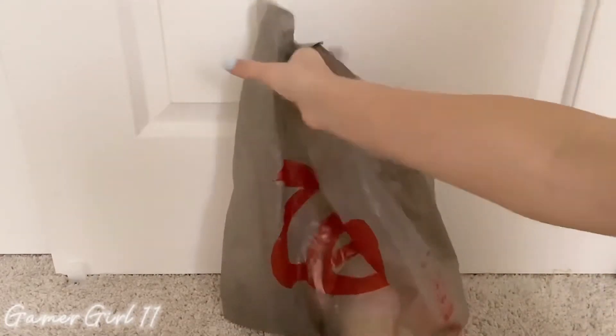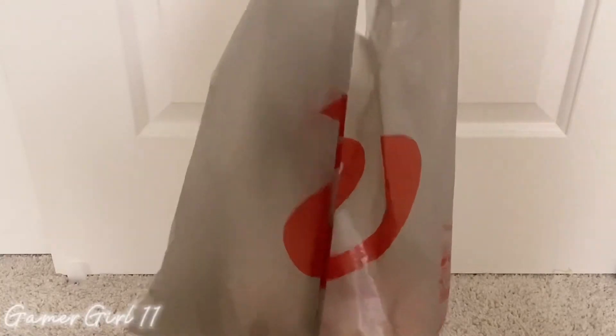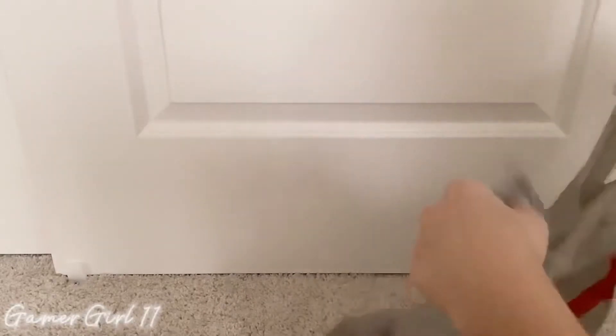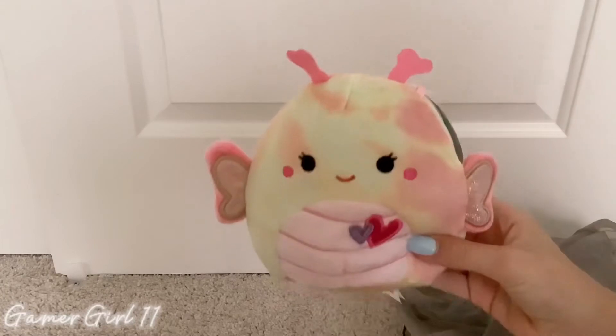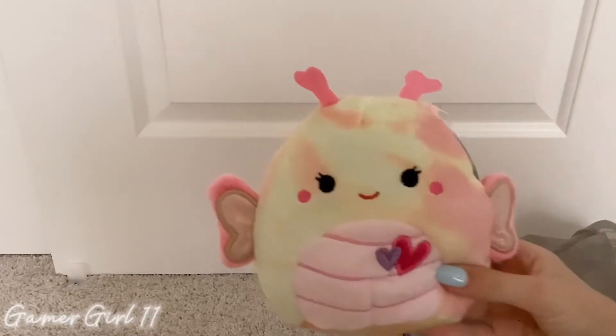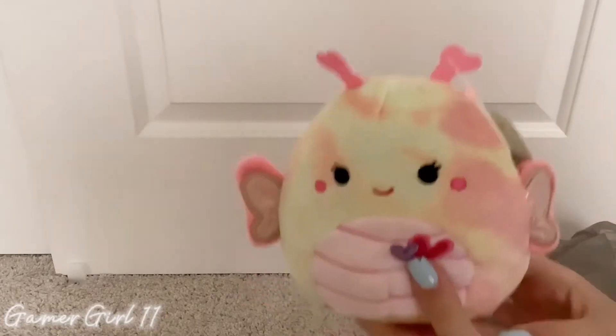So I went to a couple Walgreens today — lots of amazing things — but I only bought one thing. This is it: this really cute butterfly. Her name is Balia. She's so cute!